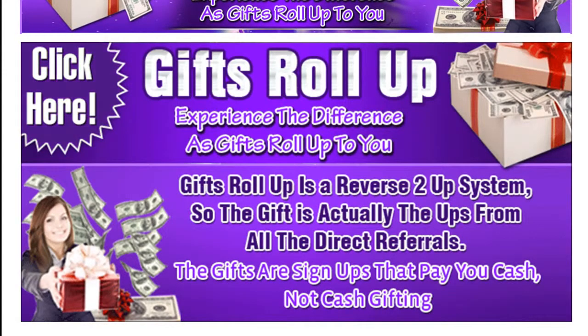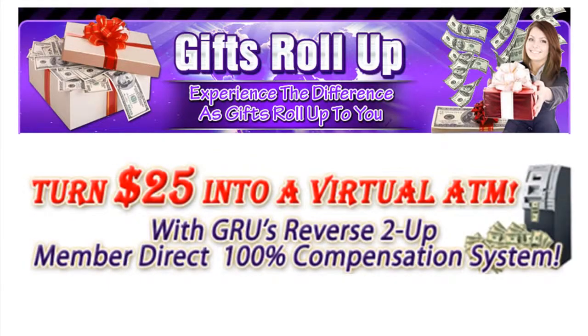Gifts Roll Up. Experience the difference as gifts roll up to you. Gifts Roll Up is a reverse 2-up system, so the gift is actually the roll ups from all the direct referrals. The gifts are sign ups that pay you cash — not cash gifting. You can turn $25 into a virtual ATM with Gifts Roll Up's reverse 2-up member direct 100% compensation plan.